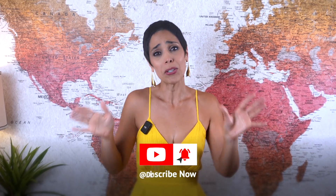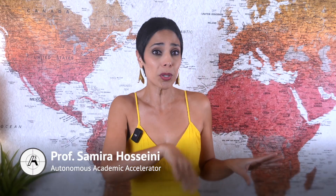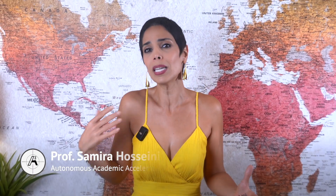Make sure you like this video and hit the subscribe button to be reminded every time I post a new video. If you are new here, my name is Prof. Samira Hosseini. I've guided over 12,000 ambitious academics from struggling with Q1 journal publications, low visibility and weak citation records to building strong research pipelines, earning global recognition and establishing themselves as trusted authorities in their field. I'm here to help you do the same.